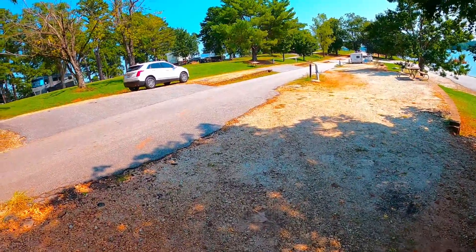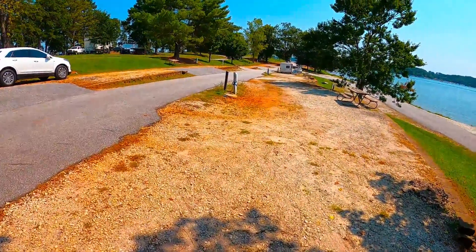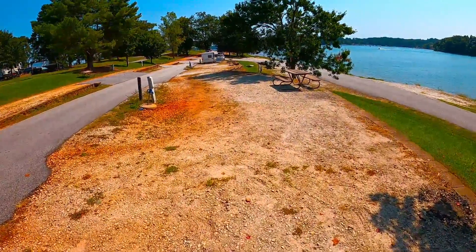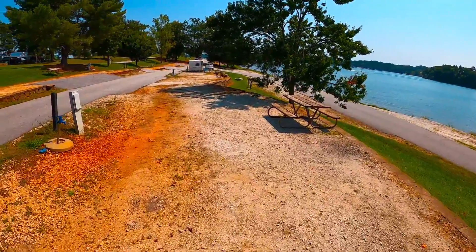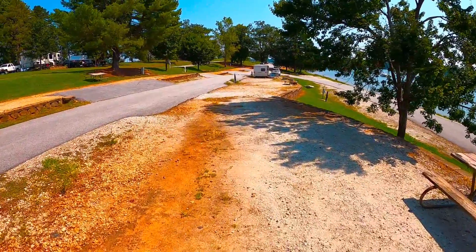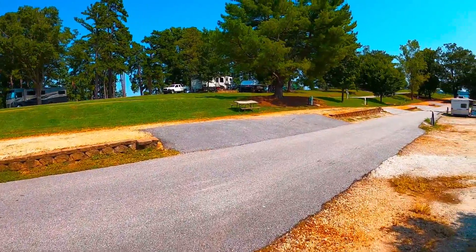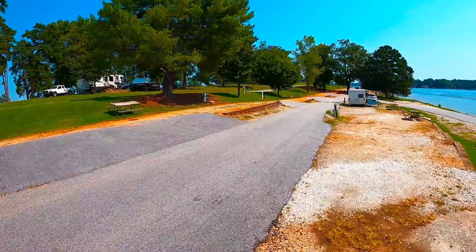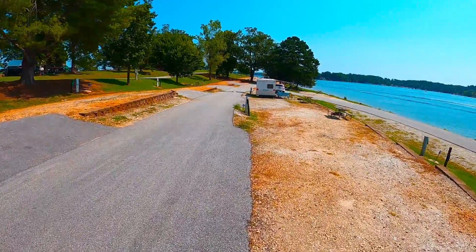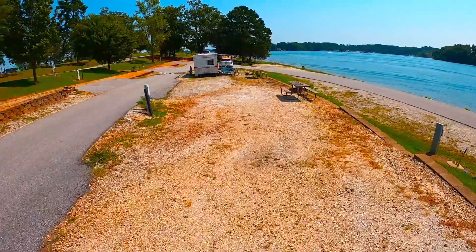Site fifteen is pretty steep going in if you use it as a pull-in or pull-through, but the site itself is pretty level with a nice shade tree in front. It would be easier to back in from the point it shares with the next site. Site seventeen is reasonably flat with a little bit of downhill all the way through, pretty level side-to-side, and a nice easy out. The sites across the street all have water and power but are listed as parking sites, as opposed to campsites, which means we're missing a whole bunch of campsite numbers.